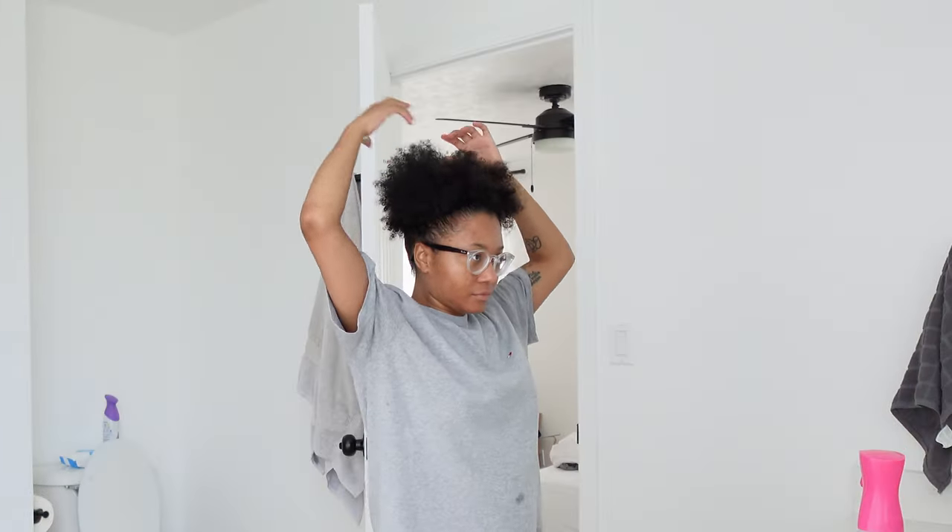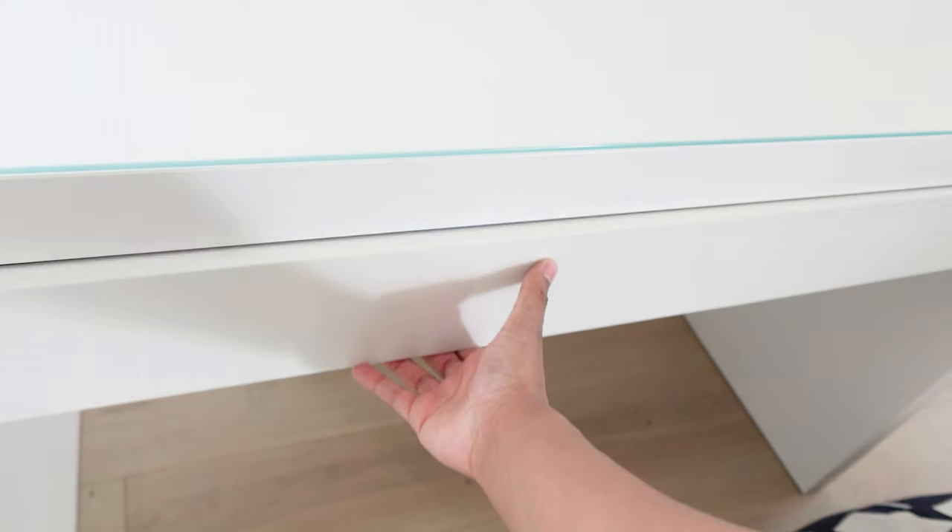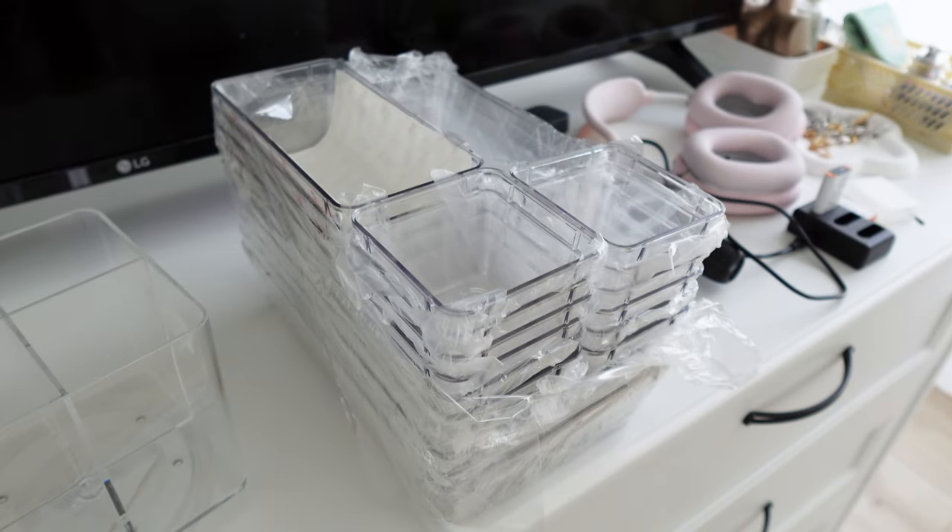We have a new addition to the bedroom — a vanity desk from IKEA. Look at all this space! I've never had a legit desk to do my makeup at, so I'm super excited to have this vanity desk and look cute while doing my makeup. If you watched my old vlogs, you'd know I was doing my makeup on my PC desk setup in the tiny left corner. It's so nice to finally have a dedicated space for all my makeup and brushes, with these cute plastic organization boxes.